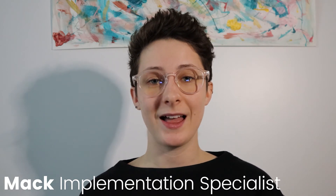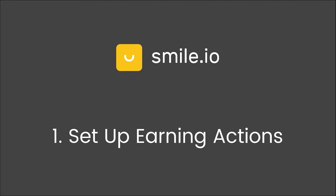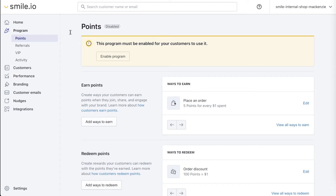We can set this up in Smile Admin. Now that you're logged into Smile Admin, go to the Program tab and then Points. By default, this place-and-order rule is already active. It's the most important rule because it gives back every time your customer makes a purchase. Let's click on Edit.